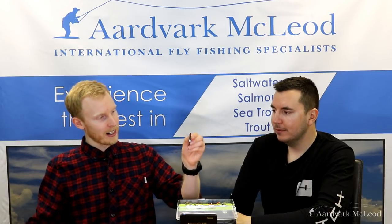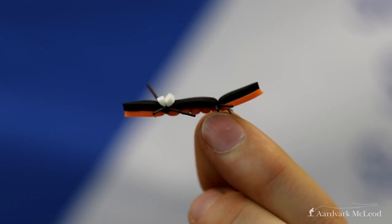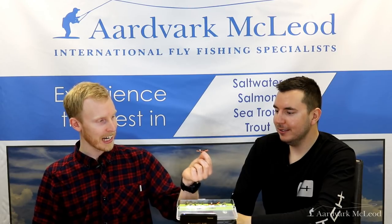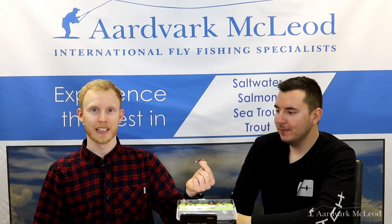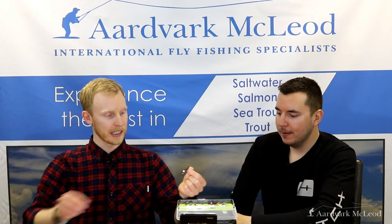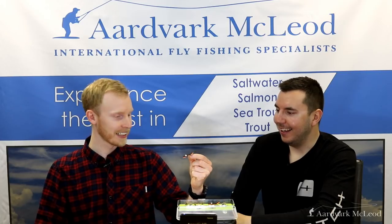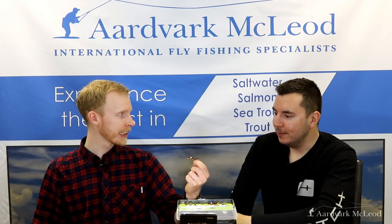Now the top 5, and at number 5 we have this big hunk of foam — the Chernobyl Ant. If you haven't used it, you are missing out. Foam, rubber, more foam, more foam, and a big hook. Probably not my most effective pattern in the UK, but travelling internationally this should be in your box. You can throw it at banks, cast it around structure, or tease it across the current and get those rubber legs really kicking. Trout will chase it down. It's great in the US or where there are stonefly hatches, and fish will sometimes take it as a grasshopper, cricket, or other big terrestrial imitation.